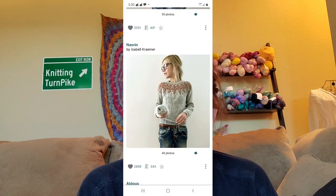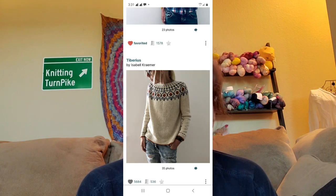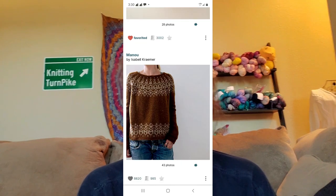Pattern number five is something you don't think it is — I would love to make a sweater top pattern. I love Isabel Kramer's patterns. I love her Nazrin; I would love to make her Jingle, her Tiberius, or her Manu sweaters — I think they're all gorgeous. Any one of those would be amazing to make, so I would love to do one of her sweater designs. She also has really cute tops.